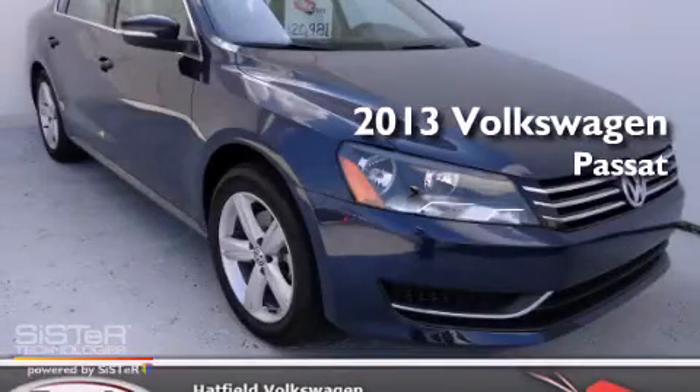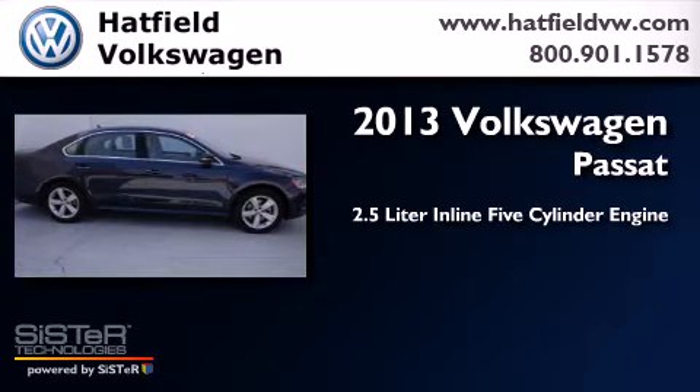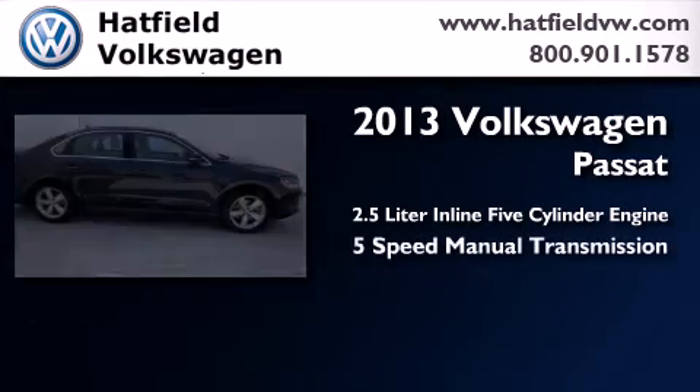This is a 2013 Volkswagen Passat. It features a 2.5-liter, 5-cylinder engine and a 5-speed manual transmission.